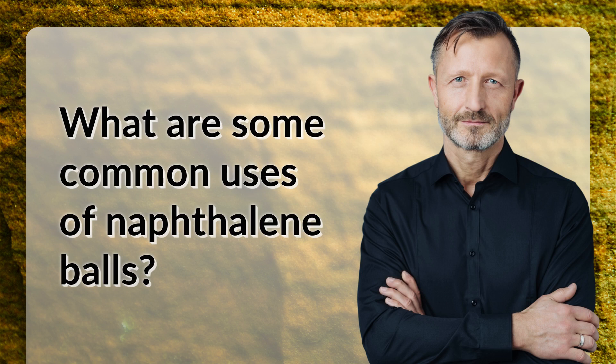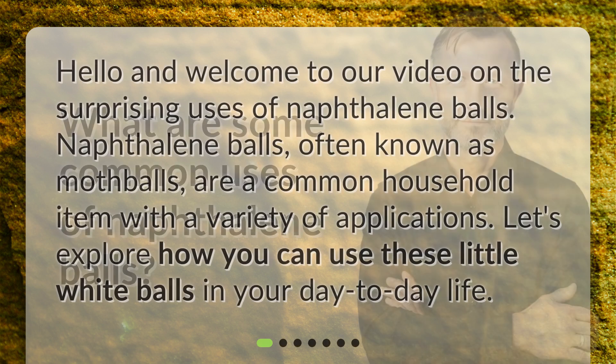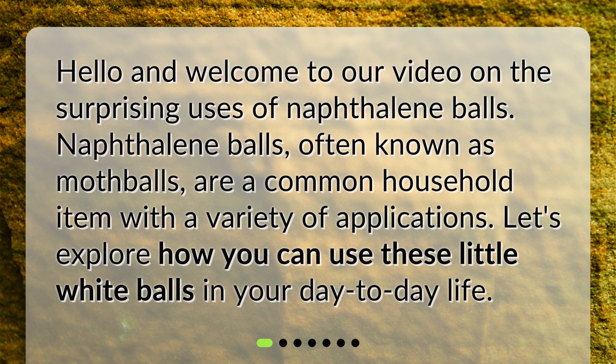What are some common uses of naphthalene balls? Hello and welcome to our video on the surprising uses of naphthalene balls. Naphthalene balls, often known as mothballs, are a common household item with a variety of applications. Let's explore how you can use these little white balls in your day-to-day life.